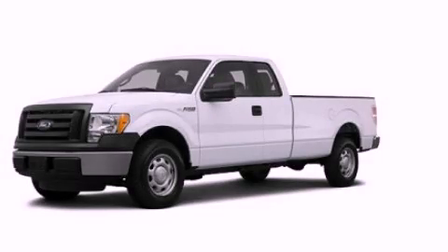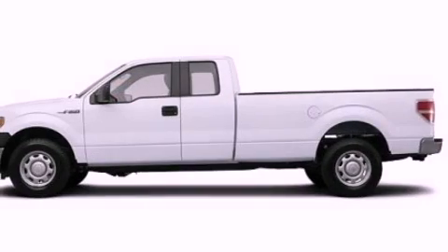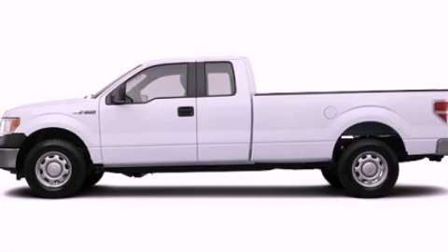This is a brand new 2012 Ford F-150, made for the job site, the trail, and the town. It features a 5.0 liter, 8-cylinder engine and an automatic transmission.